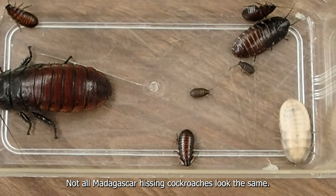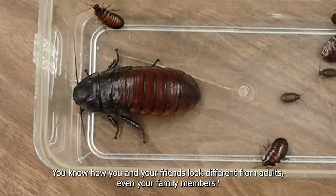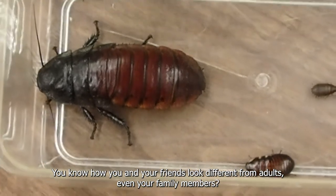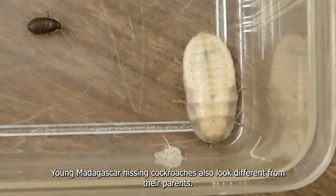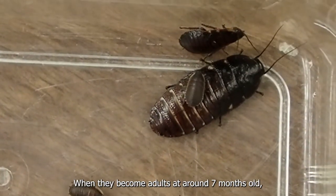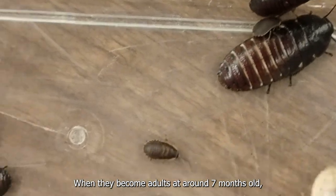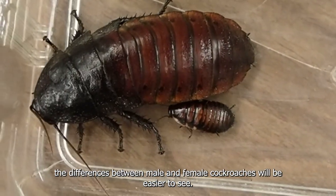Not all Madagascar hissing cockroaches look the same. You know how you and your friends look different from adults, even your family members? Young Madagascar hissing cockroaches also look different from their parents. See all the different colors they have? When they become adults at around 7 months old, the difference between the male and female cockroaches will be a little easier to see.